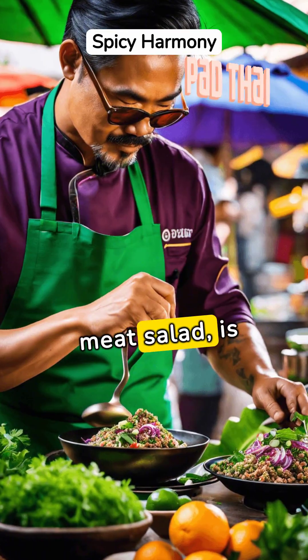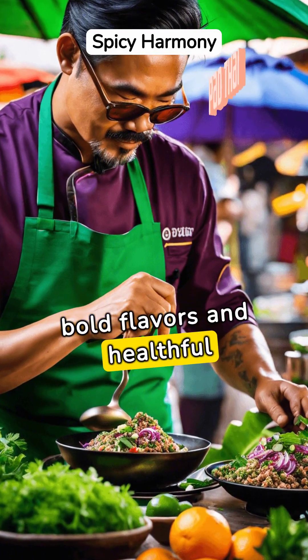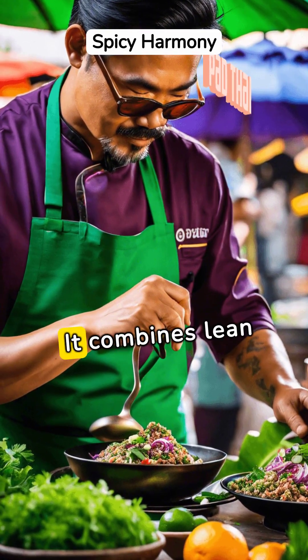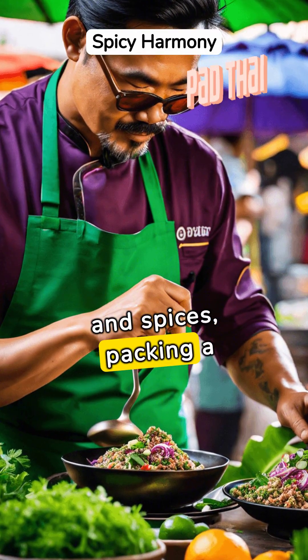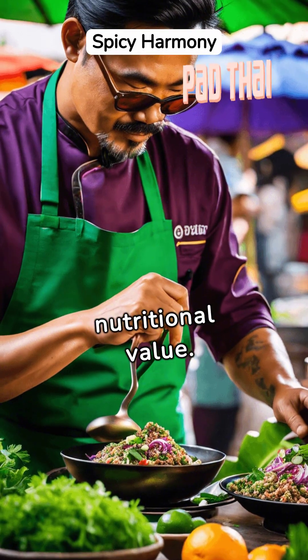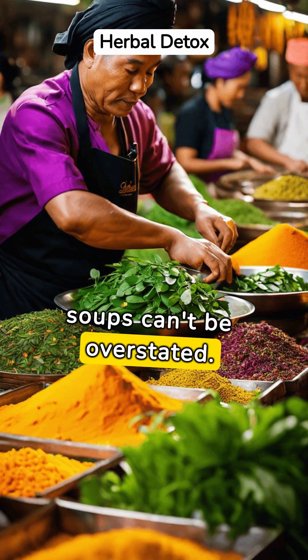Larb, a spicy meat salad, is celebrated in Thai cuisine for its bold flavors and healthful attributes. It combines lean protein with a medley of herbs and spices, packing a punch both in taste and nutritional value.